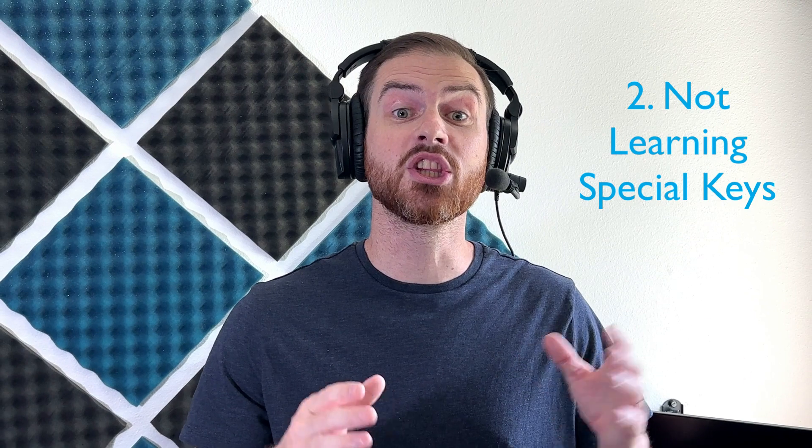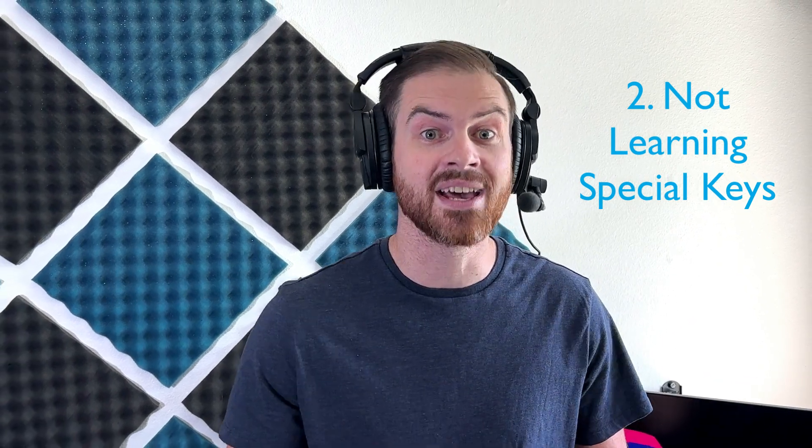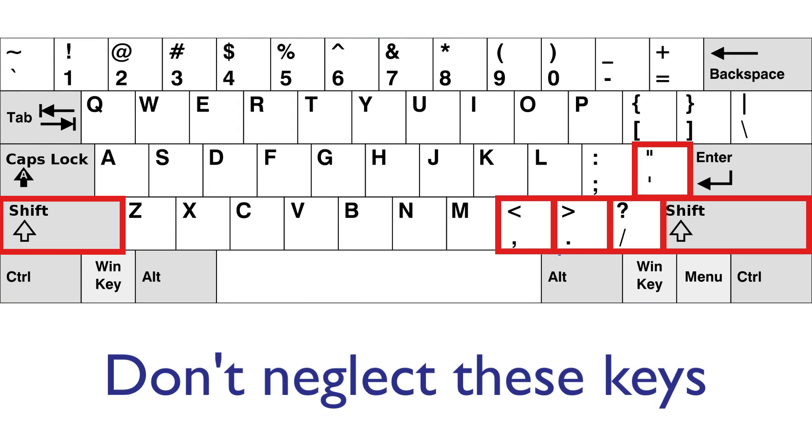Number two — I'm going to be tough on this one, but I'll give you a break on the next one. Number two is not learning the shift and punctuation keys like period, comma, and apostrophe. It's easy to get focused on learning all of the letter keys on a keyboard and being satisfied with just that — looking down each time a period comes up or every time you need to capitalize a letter.